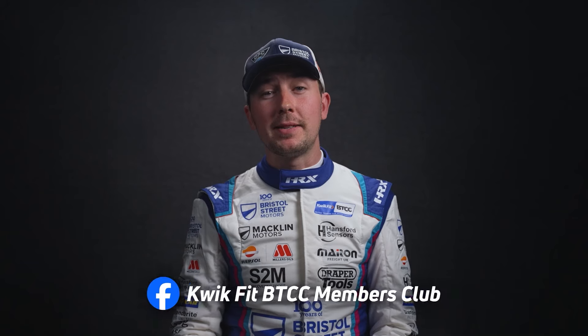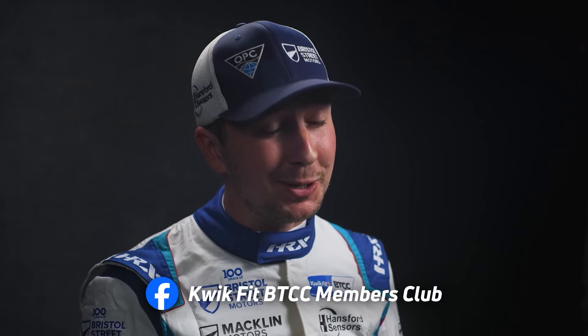Join the QuickFit BTCC Members Club group on Facebook for exclusive content, updates and prizes throughout the 2024 season.